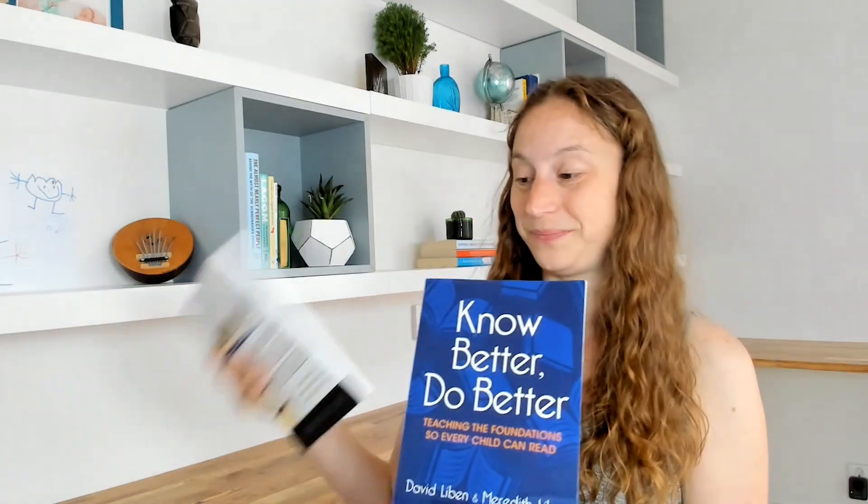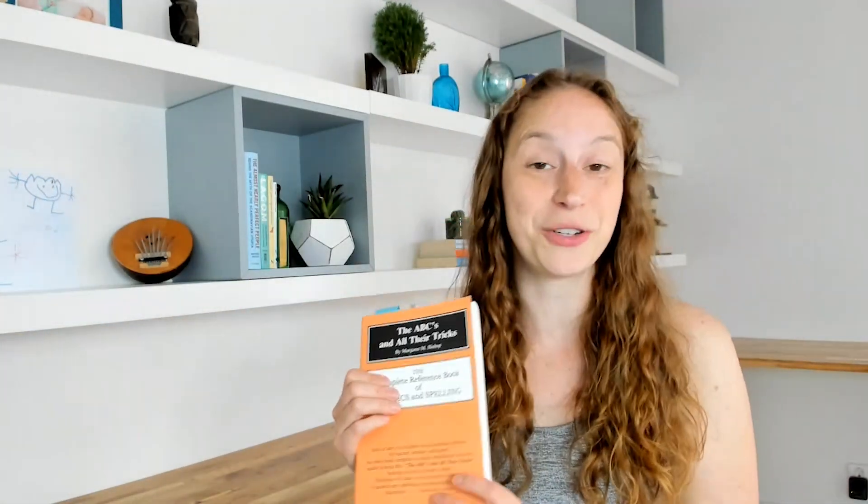It's a reference book that you will grab constantly when you are teaching phonics in your classroom. So there you have it: Uncovering the Logic of English, Know Better, Do Better, and The ABCs and All Their Tricks. And don't forget the reference you have here in Phonics Rules for Teachers and How the Heck to Teach Them. See you next time!